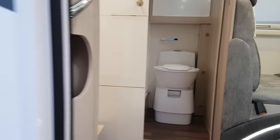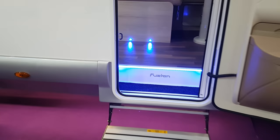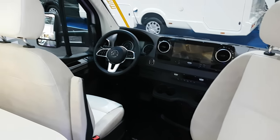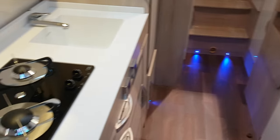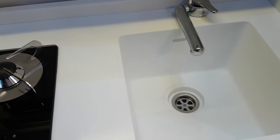Let me also show you this Mercedes-based vehicle, which admittedly isn't for sale yet. I'm obviously going to be looking at something closer to 90,000 euros for this. What's curious is that you can close the whole kitchen off, and there's a moulded sink as well.